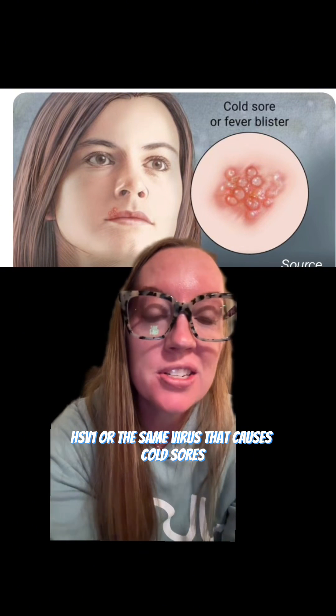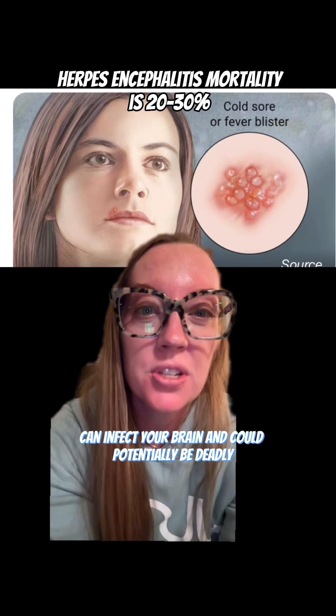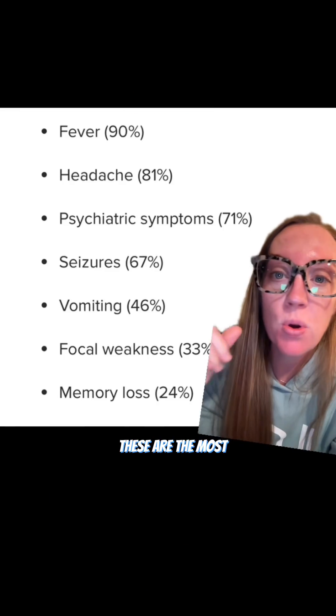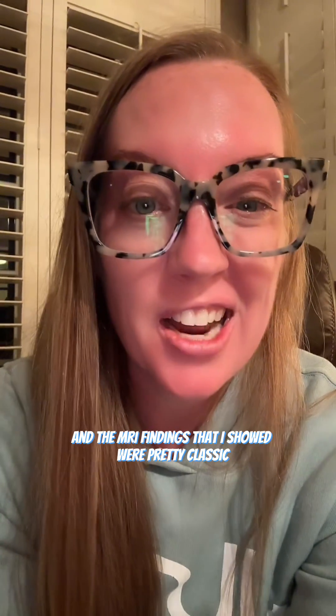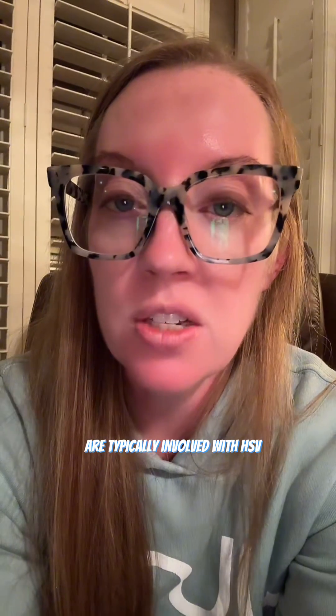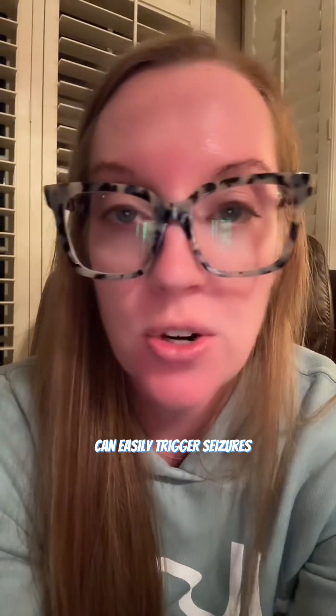HSV1, or the same virus that causes cold sores, can infect your brain and could potentially be deadly. These are the most common symptoms that patients present with, and the MRI findings I showed were pretty classic. Because the temporal lobes are typically involved with HSV, seizures are a very common presentation. Irritation in the temporal lobe can easily trigger seizures.